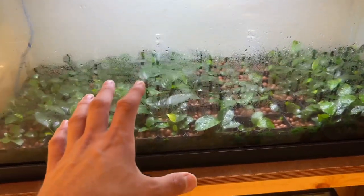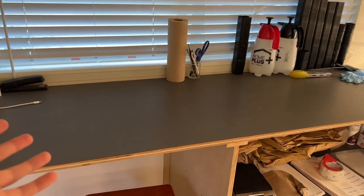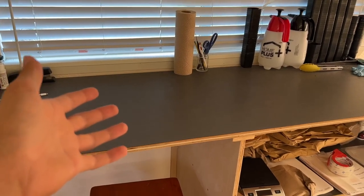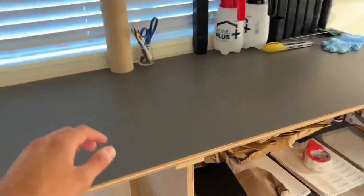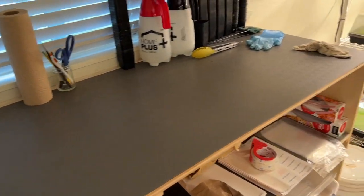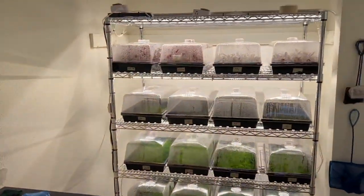This is my plant packing station — if I get any orders I pack them up here. I have my boxes down here and then I ship them out. This is basically my workstation and I do a lot of plant propagation here as well.